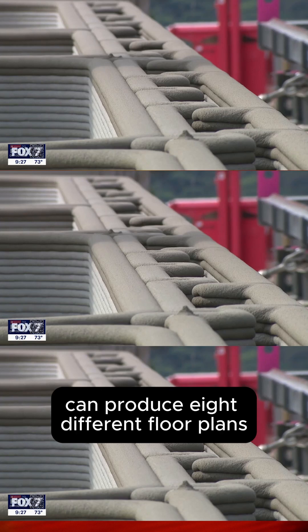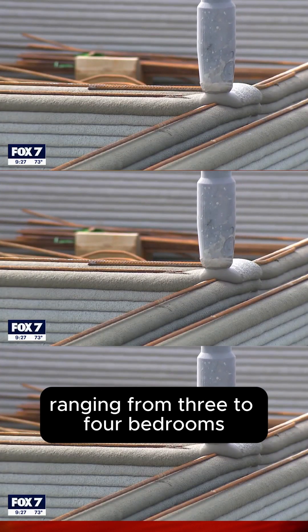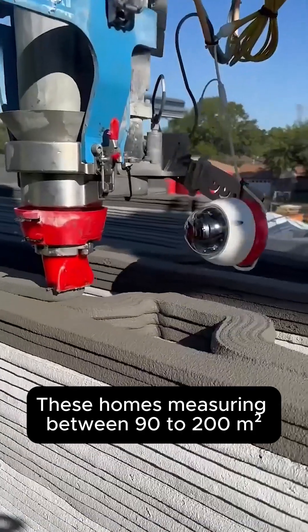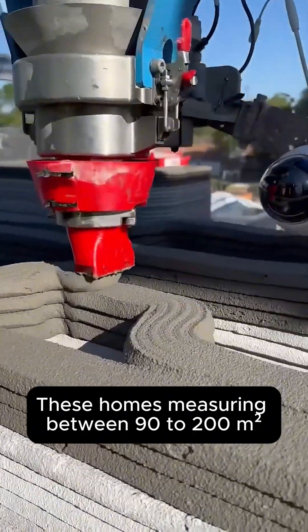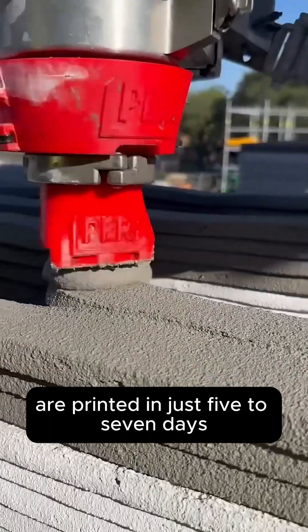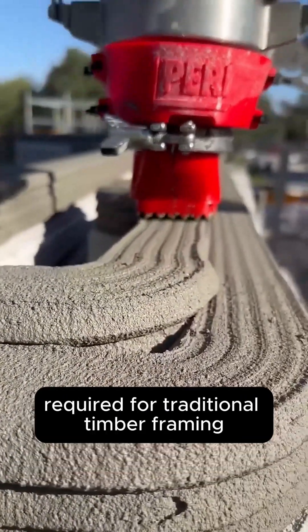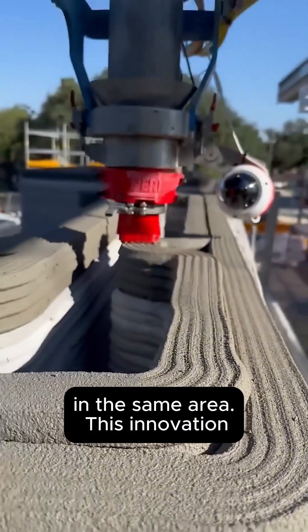Their Vulcan printers can produce eight different floor plans, ranging from three to four bedrooms and two to three bathrooms. These homes, measuring between 90 to 200 square meters, are printed in just five to seven days — a significant reduction from the typical 16 weeks required for traditional timber framing in the same area.